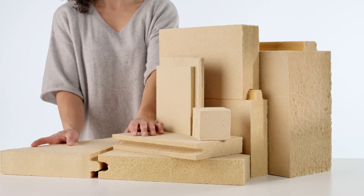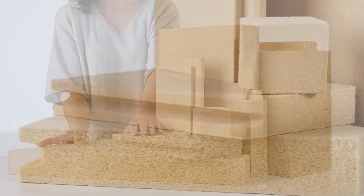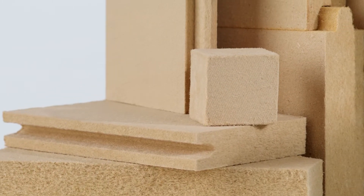Single-ply boards range in thickness from 1 inch to 10 inches, at widths starting at 24 inches and lengths up to 8 feet.